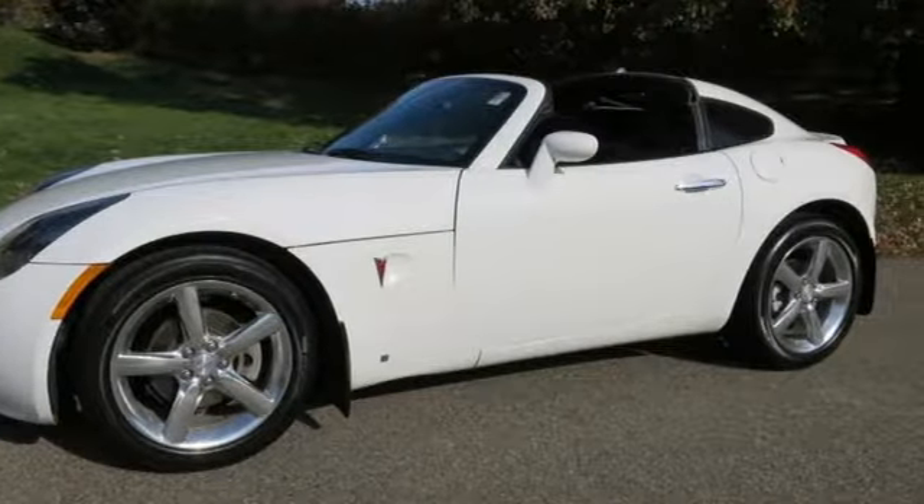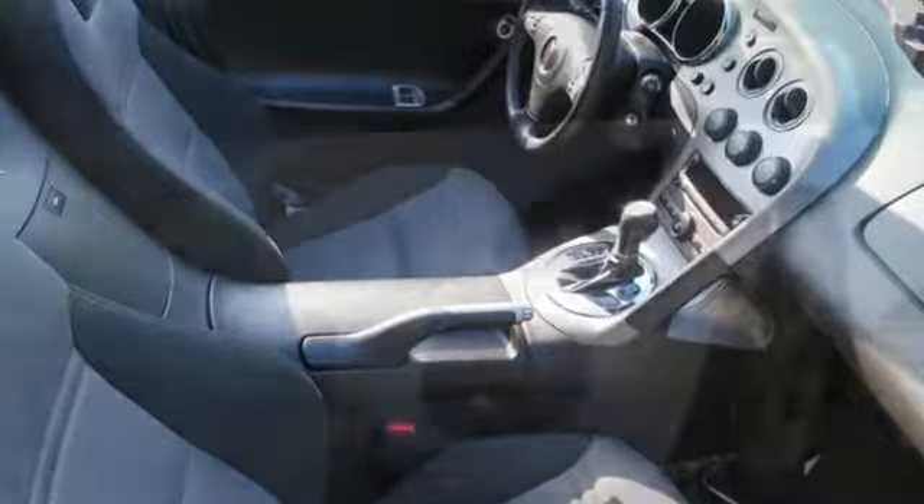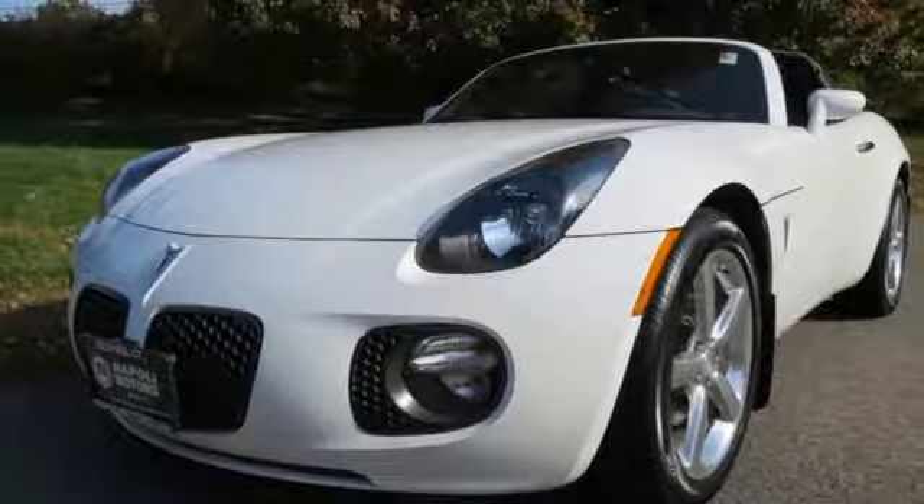With world-class performance and the perfect chassis, this Solstice makes no concessions to those who want the best of both worlds in a sports car. Come see it today.